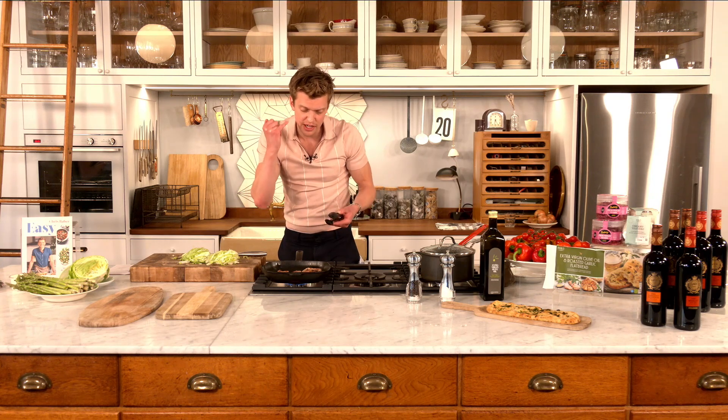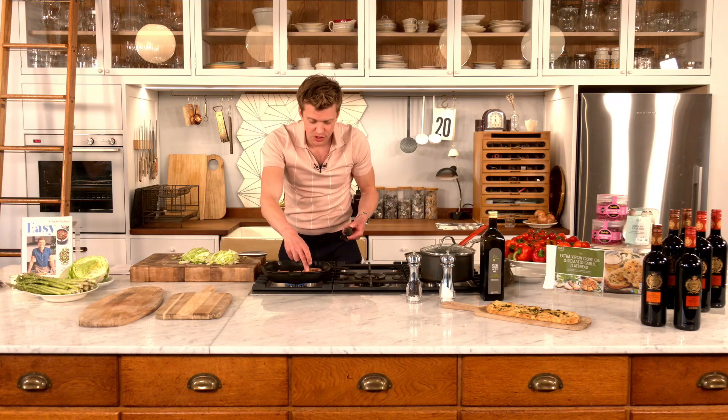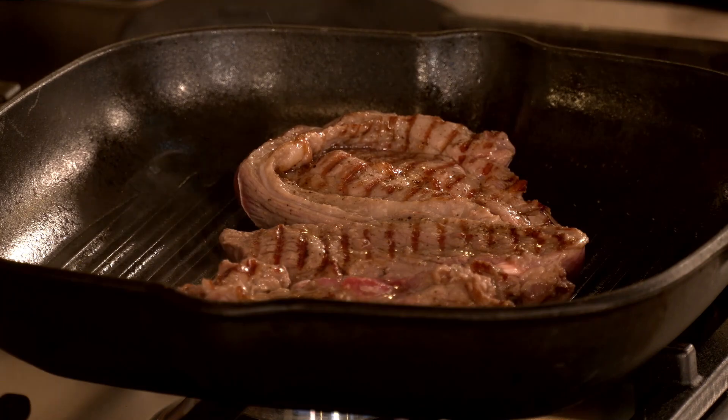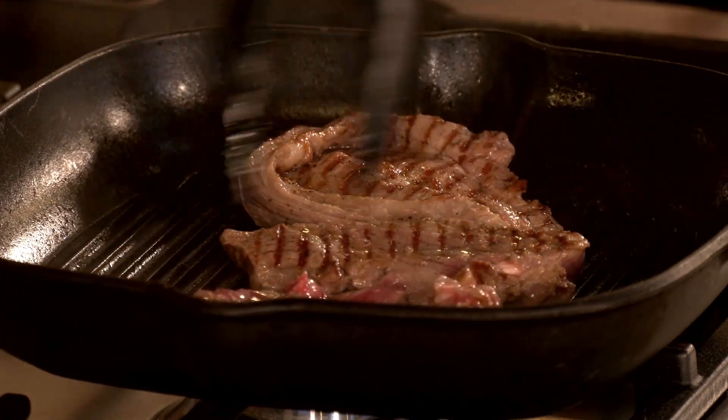The other way to check doneness is by touch. At the minute it's still quite soft — the more it cooks, the firmer it gets. If it feels like the side of your cheek, you're looking at medium. If it feels like your forehead, you've gone too far and it's well done. It's always better to take it out and put it back in if needed. Don't be scared to cook it pink — for me that is when the flavor is at its very very best.